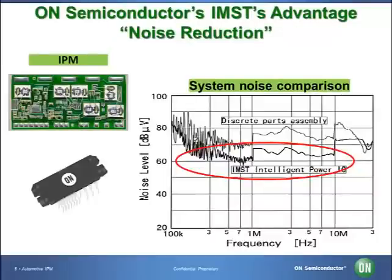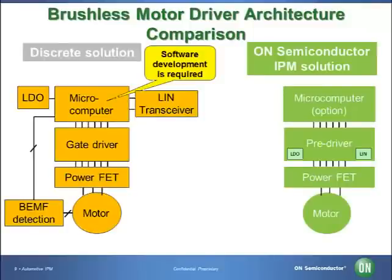Reducing motor noise is another major design challenge for automotive design engineers. As you see in the graph, IMST is effective at reducing EMC or EMI noise from switching due to distributed capacitance generated by the insulation resin between the aluminum plate of the metal substrate and the copper foil pattern. On the left is an example of the architecture of the common three-phase brushless motor controller. A microcontroller is required for motor operation, requiring many external components as well as a relatively large board outline.